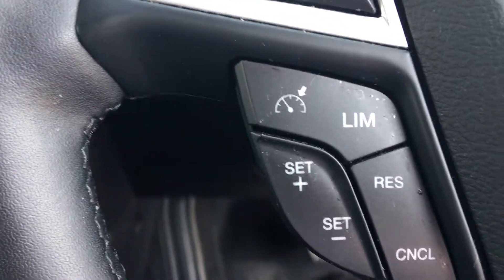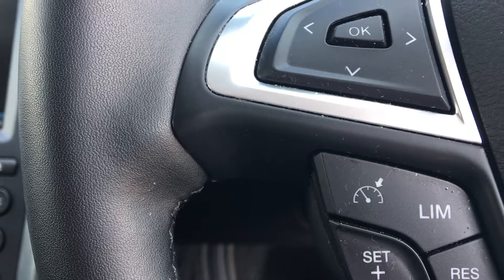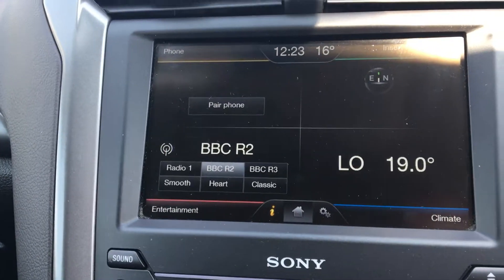Ford Sync, cruise control speed limiter, traffic sign recognition, lane keeping aid, and Ford Sync 2.